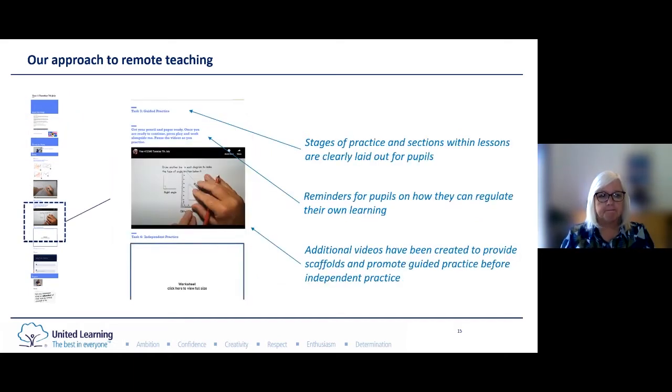The way we structured the lessons was really important to us. We had those stages of practice and sections within lessons clearly laid out. There was evidence of direct teaching, teacher modelling, and opportunities for pupils to practise with support from the teacher through a video before going on to do independent practice and then into feedback. Through the videos around the guided practice, those reminders all the time to pupils on how they could regulate their own learning: pause the video, go back if you didn't understand, and in the early stages actually reminding pupils on how to set work out if they were going to submit it back to school.